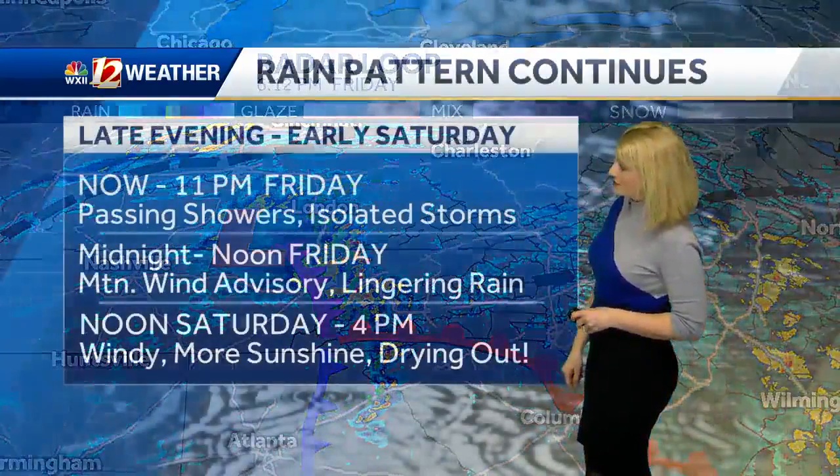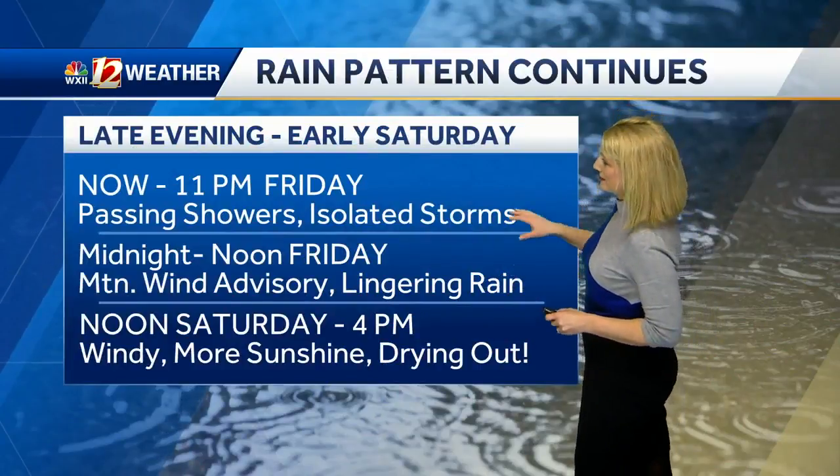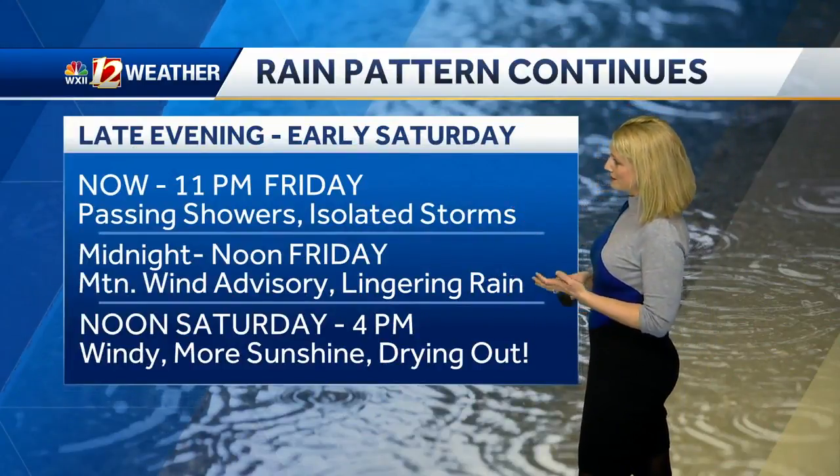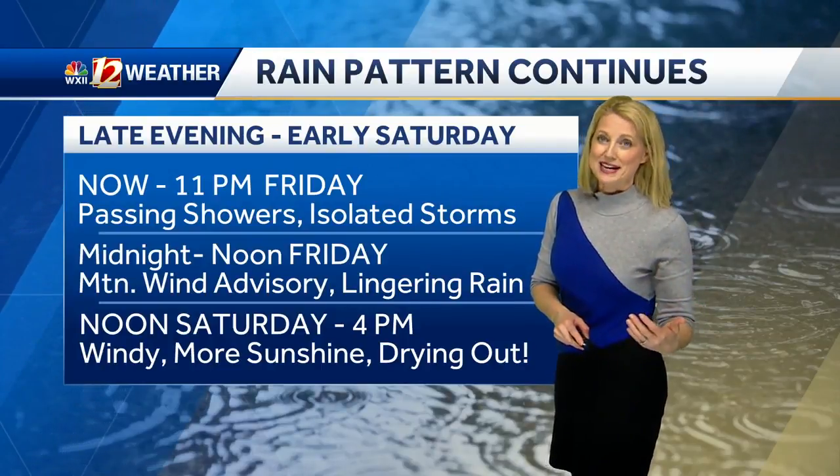You've seen that powerful warm front lifting our way, bringing temperatures warmer into the mid and upper 50s a little later. Now through 11 o'clock we've got passing rain showers and isolated storms. At midnight through tomorrow morning, this is when things start to wind down.